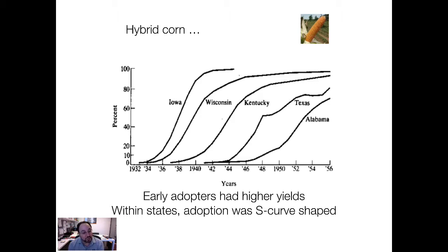Iowa were actually early adopters from a state perspective, although there were early adopters even within Iowa, and then it took off pretty quickly — basically all done by the end of World War II. Wisconsin had a slower uptake than Kentucky, and Alabama was well behind, about 20-25 years behind Iowa in adopting hybrid corn.